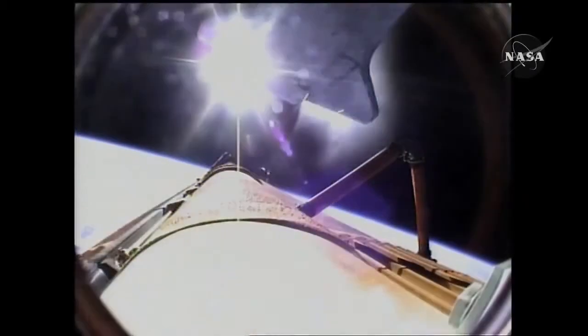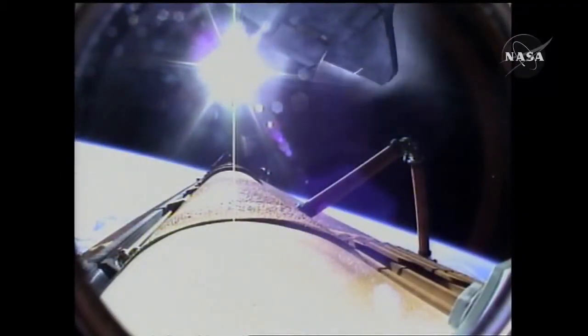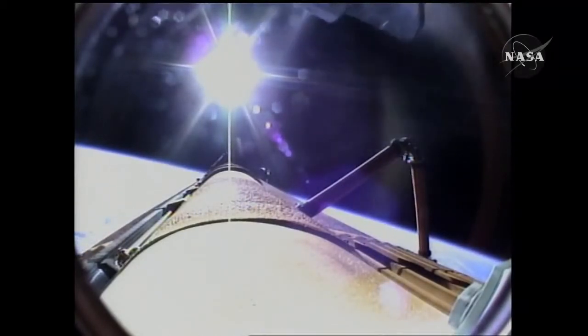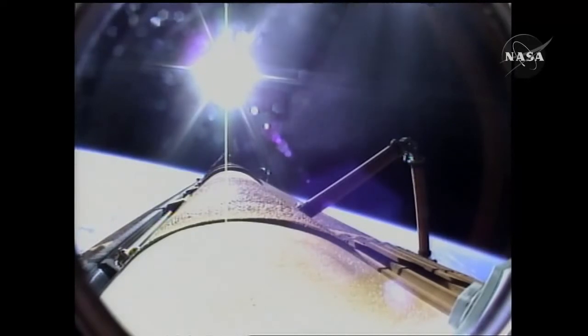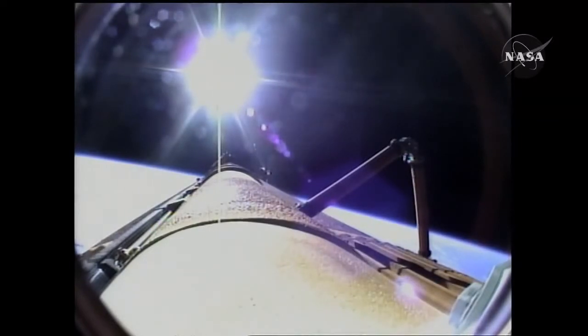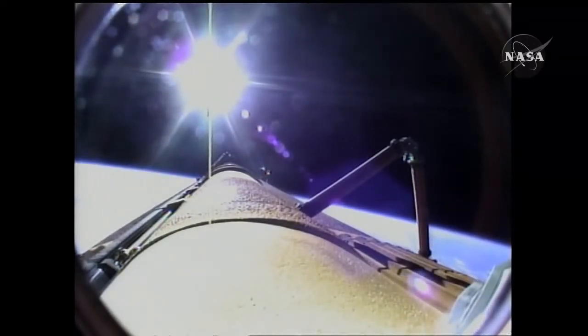Atlantis now in its preliminary orbit. Commander Charlie Hobaw will now maneuver Atlantis so that cameras embedded in the shuttle's umbilical well can perform photography of the discarded external fuel tank. Mike Foreman and Leland Melvin are about to use digital still and video cameras to capture handheld imagery of the tank for downlink a few hours from now. A flawless climb to orbit for Space Shuttle Atlantis and its six crew members, en route now to the International Space Station.